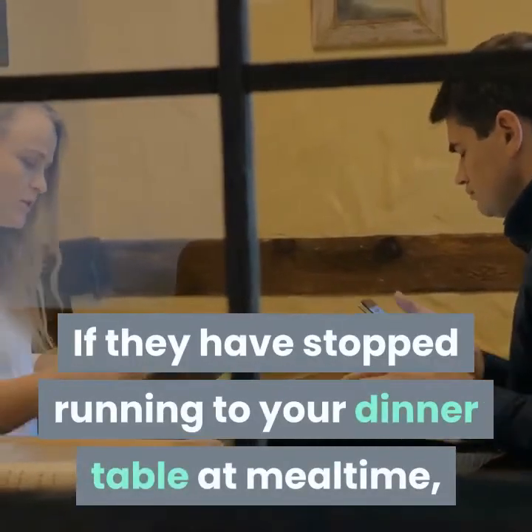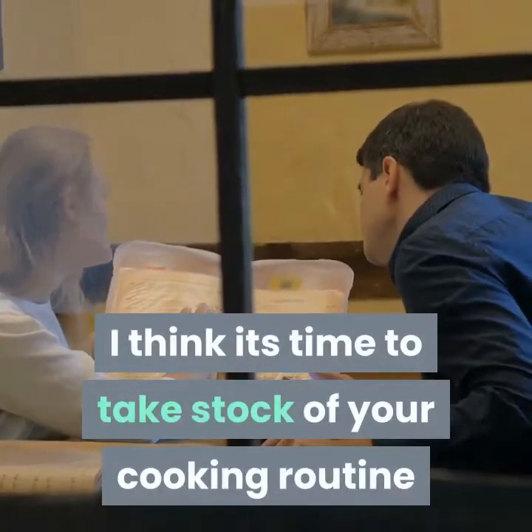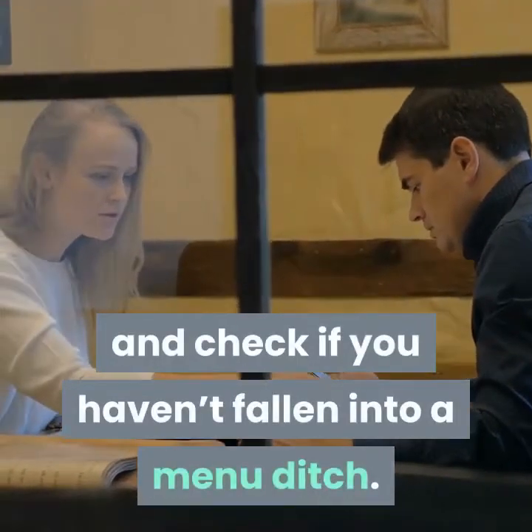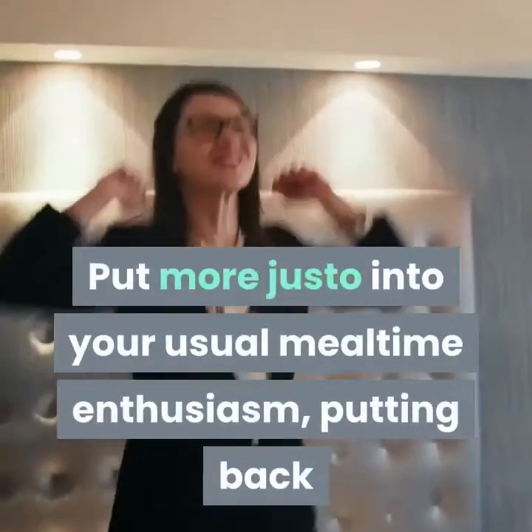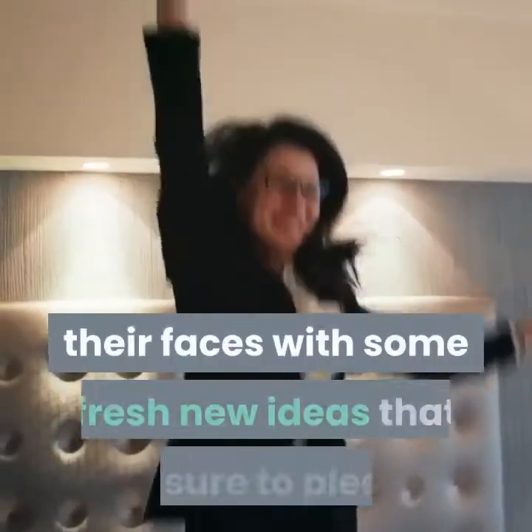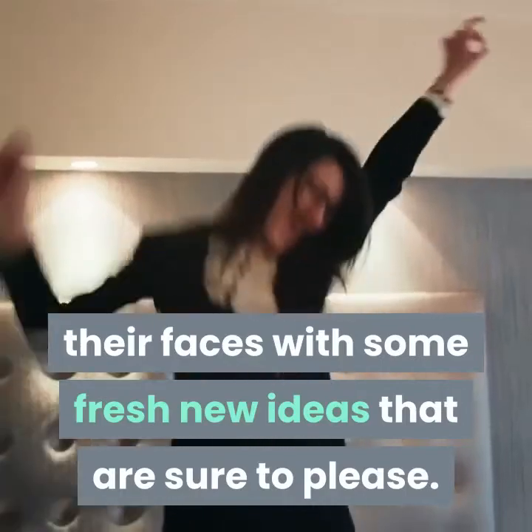If they have stopped running to your dinner table at mealtime, I think it's time to take stock of your cooking routine and check if you haven't fallen into a menu ditch. Put more gusto into your usual mealtime enthusiasm, putting back that old toothpaste ad smile on their faces with some fresh new ideas that are sure to please.